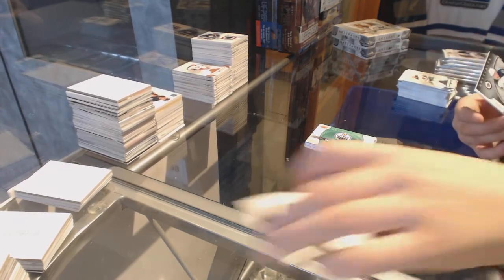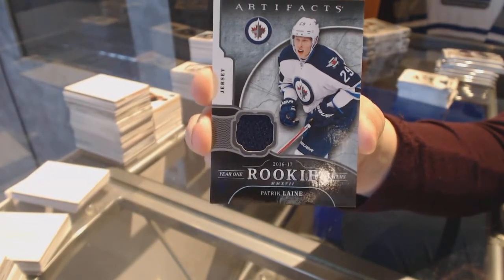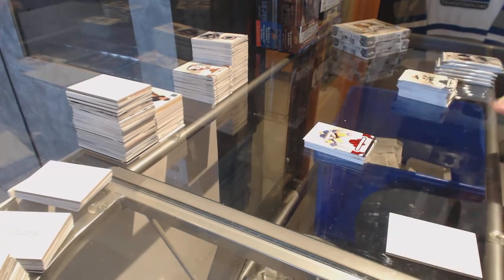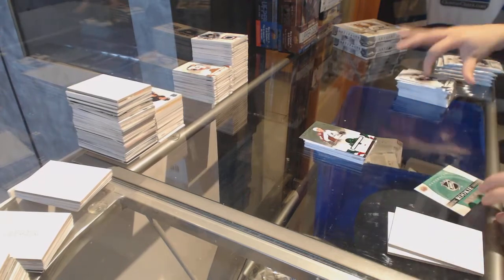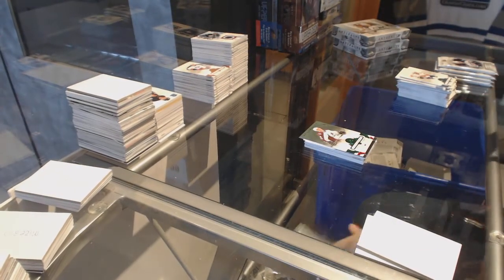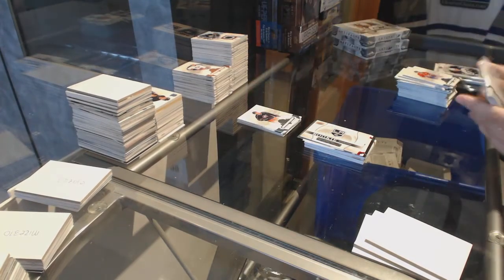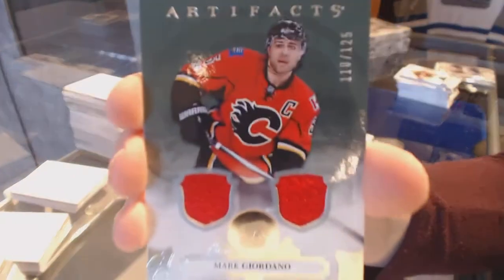We've got a year one rookie sweaters jersey for the Winnipeg Jets, Patrik Laine. Ruby number to 299, Jake Allen. Number to 99 Emerald, Tyson Barrie, and Emerald rookie wildcard redemption number to 11. Rookie redemption of the LA Kings. We've got a patch — a dual jersey number to 125, Mark Giordano for the Calgary Flames.